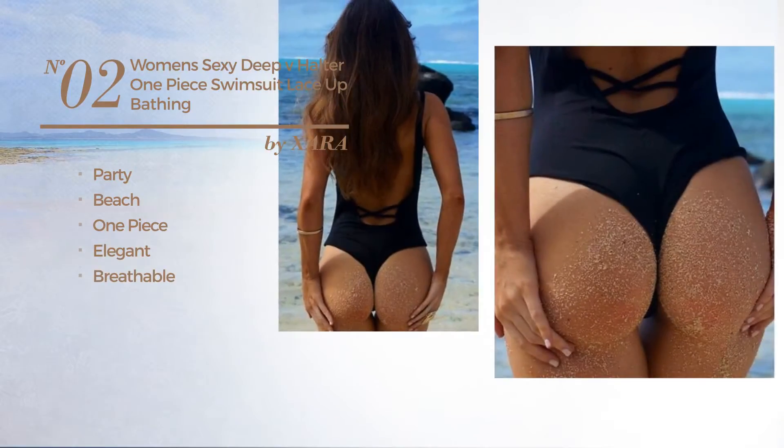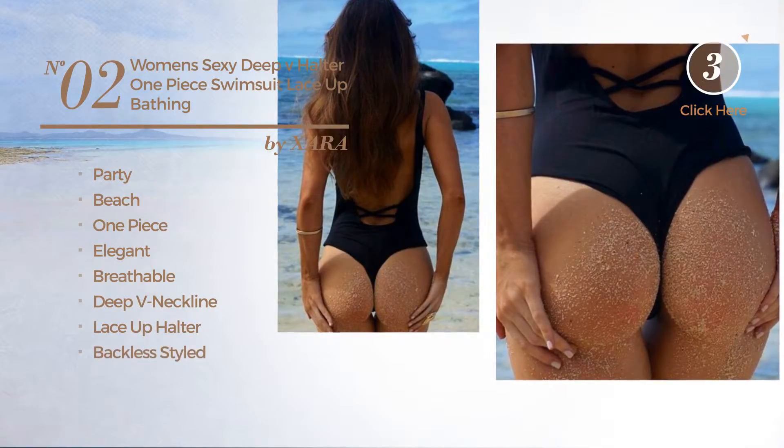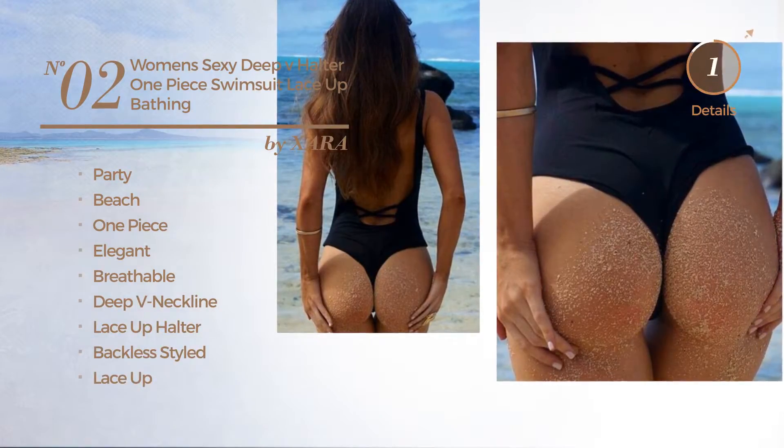Number two: a party beach one-piece swimsuit featuring an elegant look made of breathable material. This swimsuit includes a deep v-neckline, lace-up halter, backless style, and lace-up detail, available just in black color.